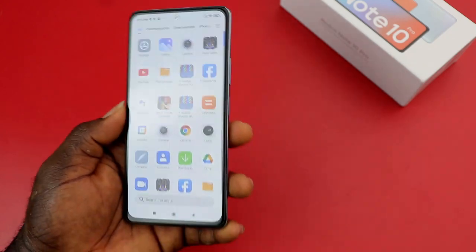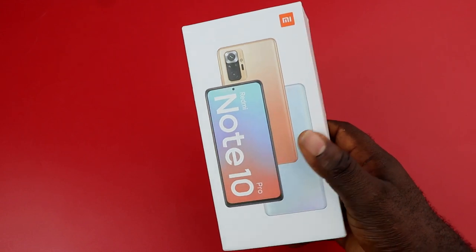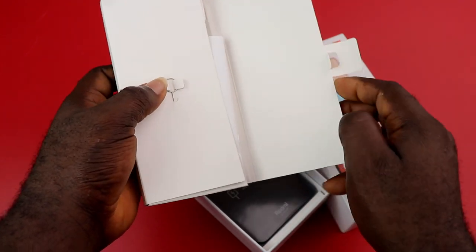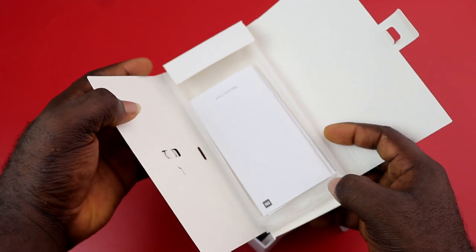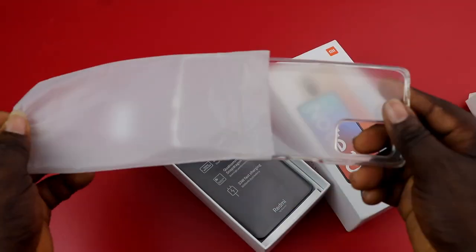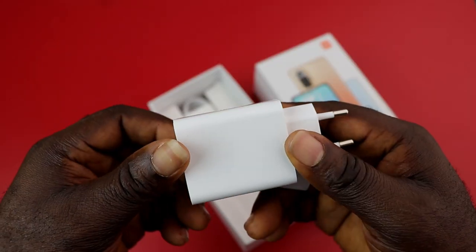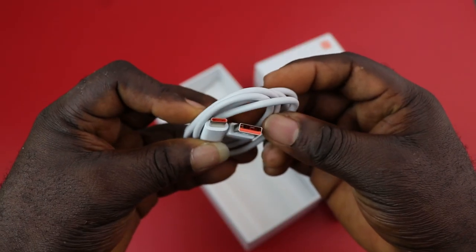Before the full review, let me unbox the device. Inside the retail box you have an envelope containing the SIM ejector pin, some paperwork, the warranty card, and the user guide. You also get a TPU case for the Redmi Note 10 Pro, the device itself with core specs labeled on the box, a 33 watt fast charging brick, and a USB-C cable.